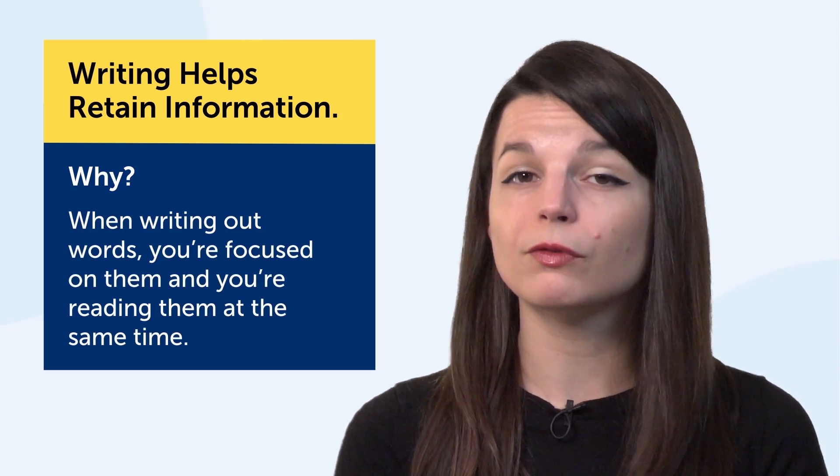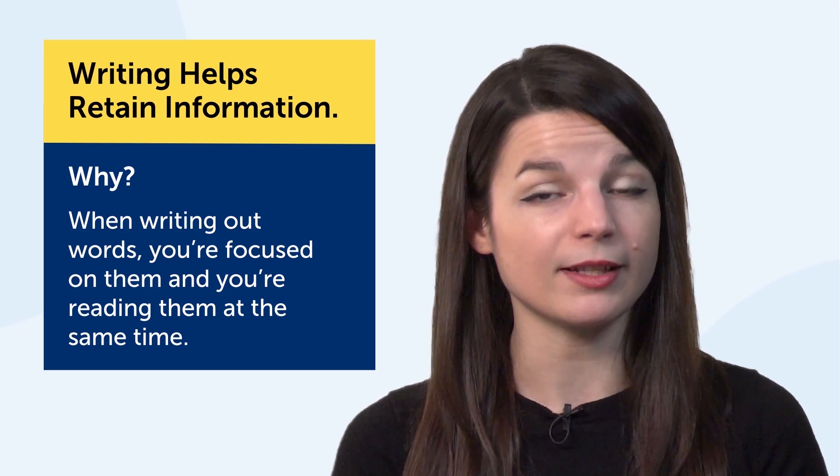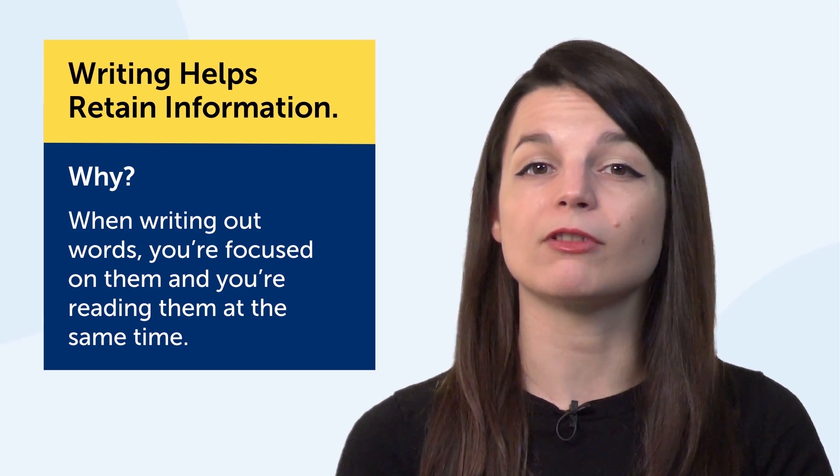Second, writing helps you retain information. Why? Because the more you interact with the language, the better you remember it. So when writing out words, you're focused on them and you're reading them at the same time. This helps the information stick in your mind.